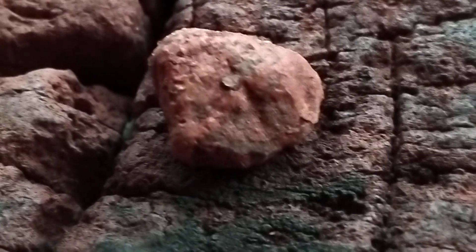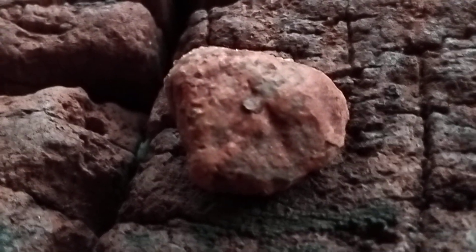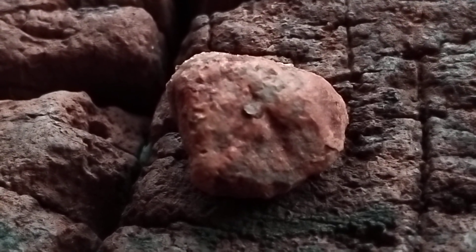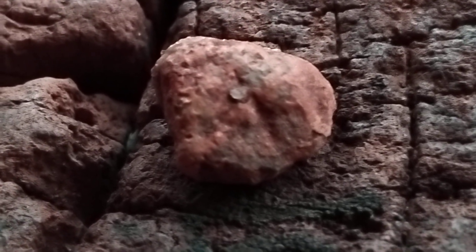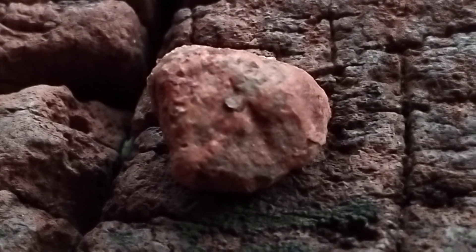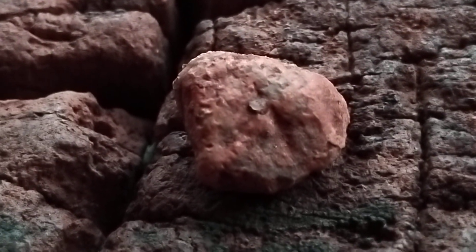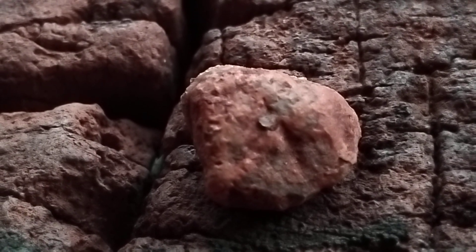This natural stone is placed on a petrified wood. We're going to take a look at this natural stone to see what is inside — it has been cut.